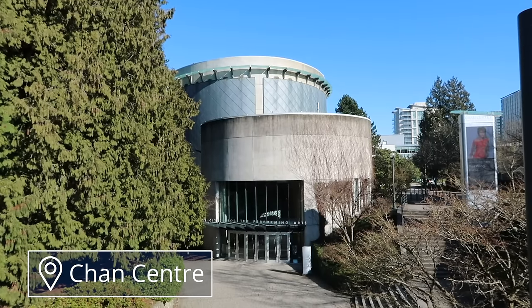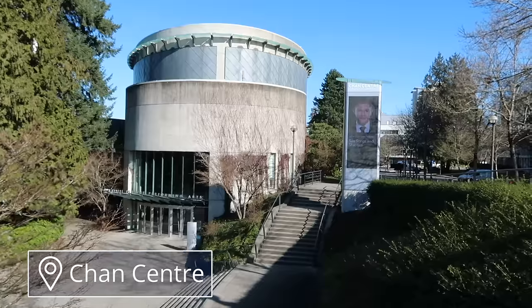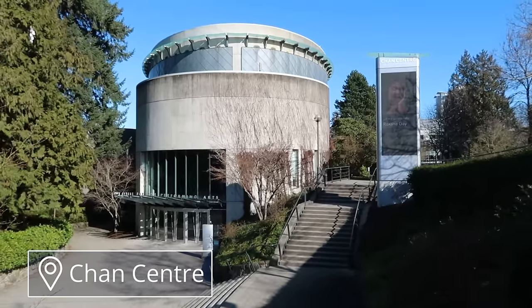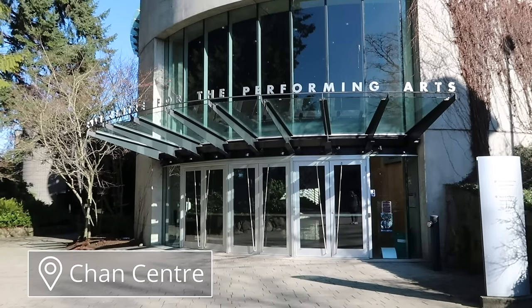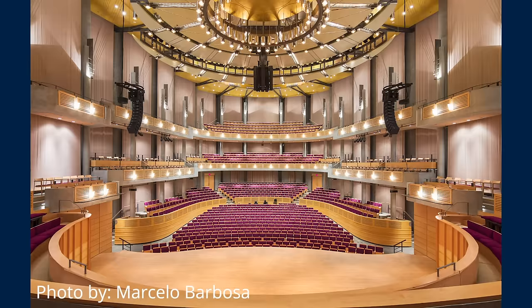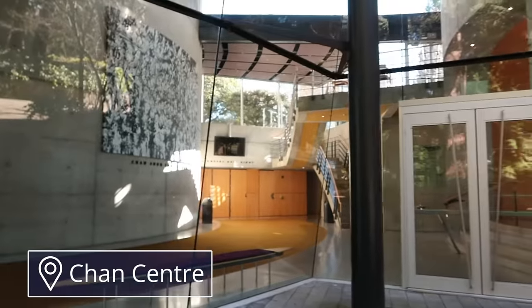Starting with the Chan Center for the Performing Arts — this is where there will be performances and sometimes other special events, including things like graduation. This is where I would have graduated if it wasn't for the pandemic. The building was locked when I was there, so I'll show you a picture of what it looks like inside. Depending on what kind of courses you decide to take, you might have class in some of the other rooms. I had a film studies class in here.